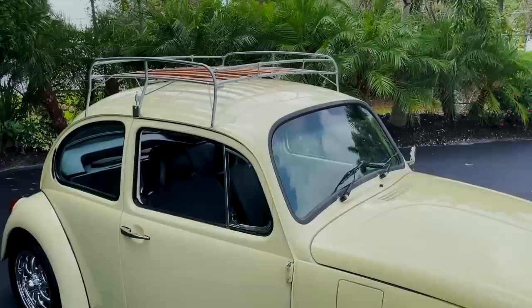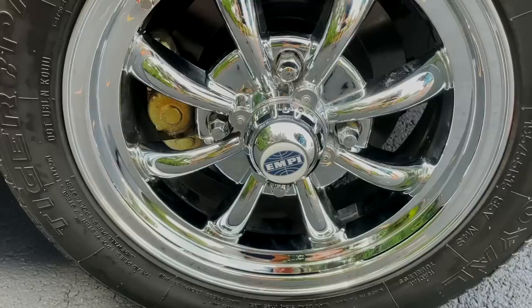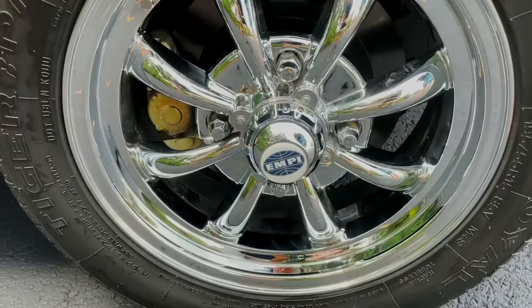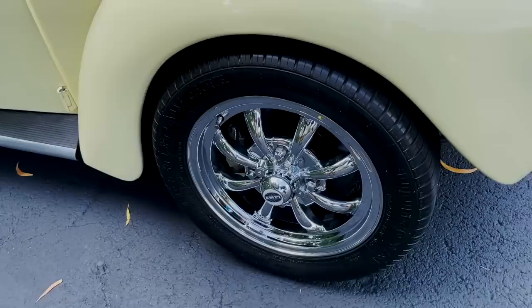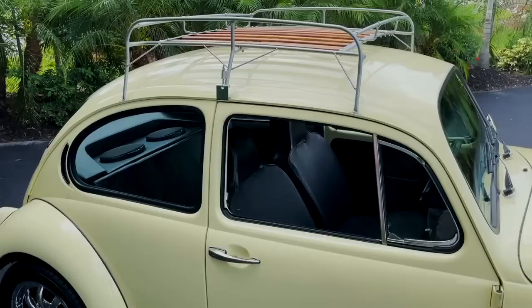You have the roof rack up top, which just adds to the whole look of the car — it's such a beachy car. Down here we have some super clean MP wheels, with nice tires on there. Those are 195/55 R15s in great condition. It's really such a well-maintained, cute little Beetle.